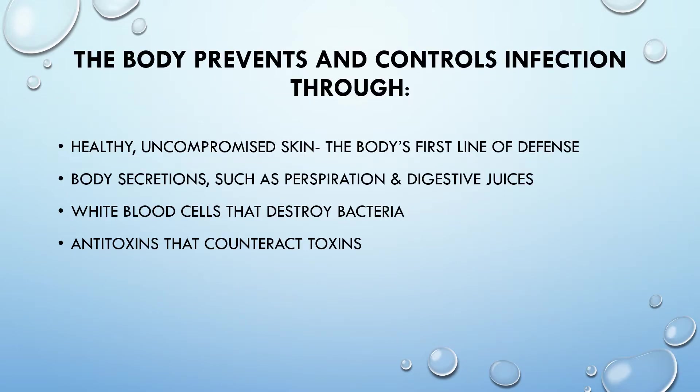The body prevents and controls infection through healthy, uncompromised skin — the body's first line of defense — body secretions such as perspiration and digestive juices, white blood cells that destroy bacteria, and anti-toxins that counteract toxins.